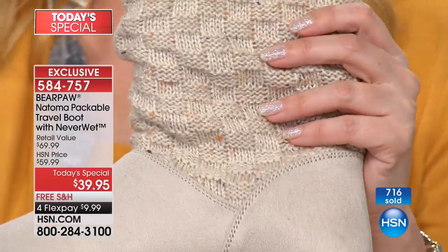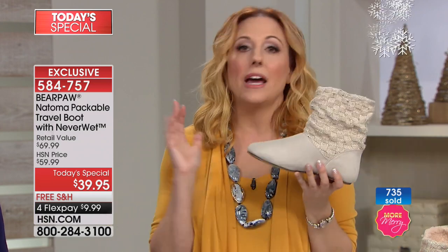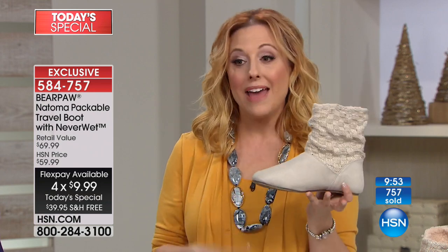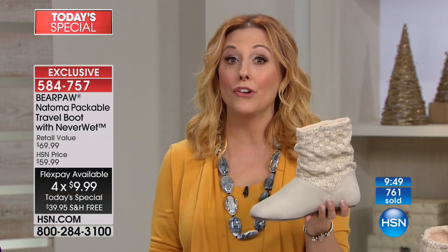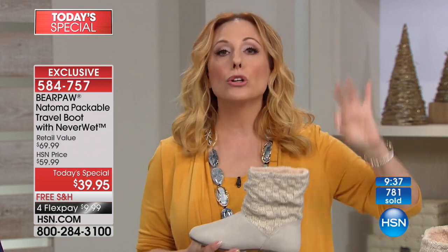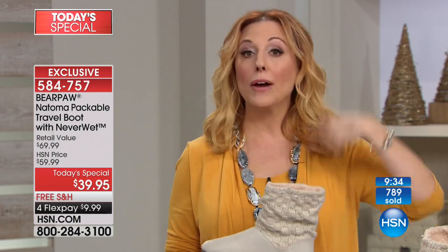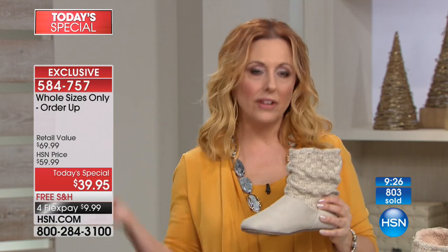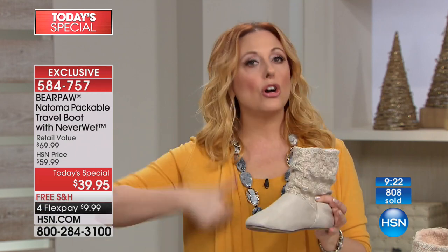We went to Bear Paw and asked for free shipping — we're doing two today's specials. So it's got to be as if it's a clearance price, even though it's brand new and done just for us. $39.95 — it's $30 less than retail, brand new, first time out of the gate right here. Under $10 on Flex Pay, we're going to ship it to everybody who wants it for free. You still have that 30-day unconditional money-back guarantee. If you don't love them, you get 100% of your purchase price back. Order up a size if you're a half size — we have 6, 7, 8, 9, 10, and 11.